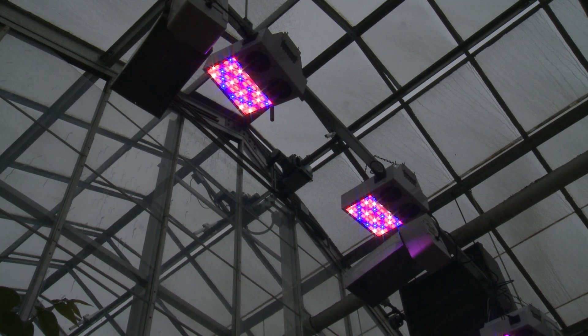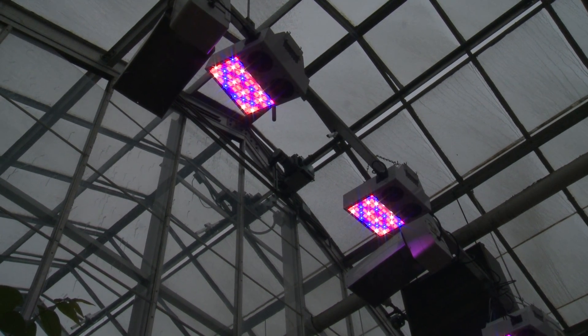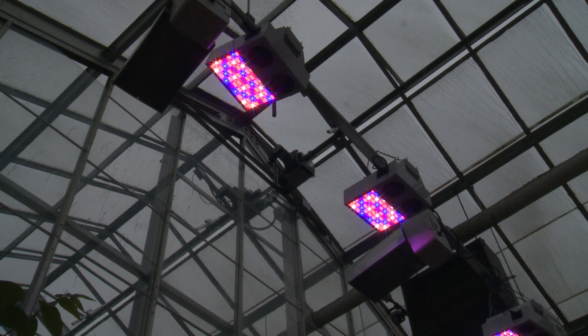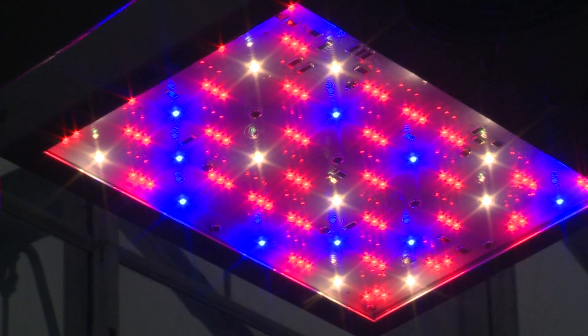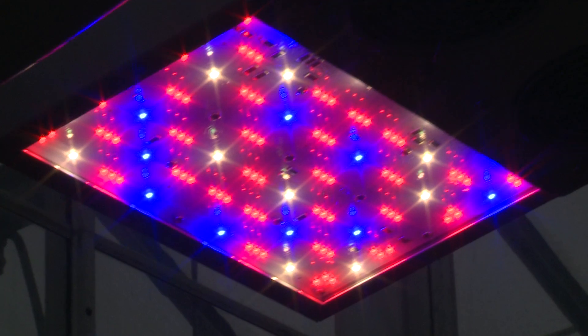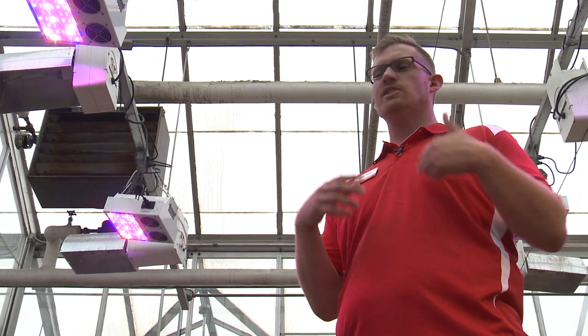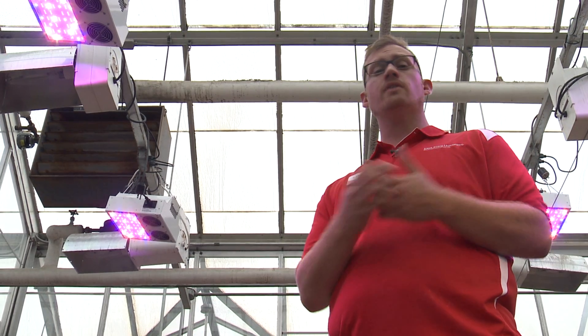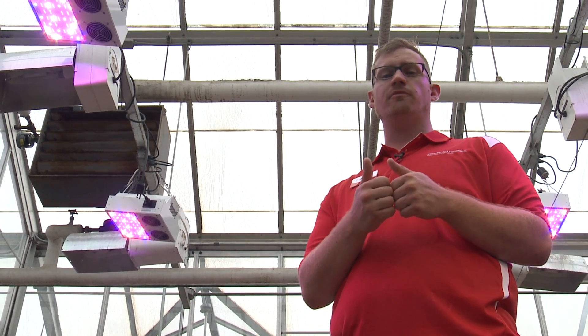The only problem, though, is that the LEDs cost about four times as much as the high-pressure sodium. So you really have to figure out what's going to work for you in your scenario if you're going to choose one light versus the other. The one good thing, though, is the LEDs is a new technology — it's always evolving, so the price is always coming down. In the future, LEDs are probably going to be a really big part of plant production indoors.